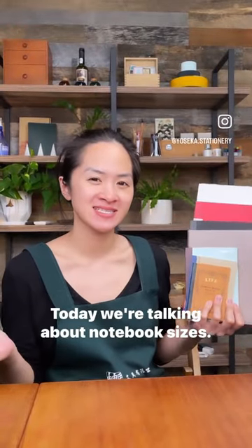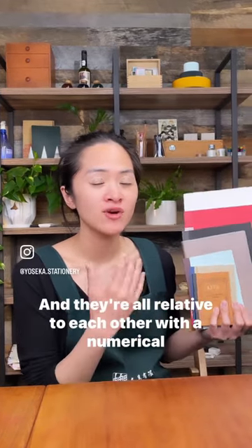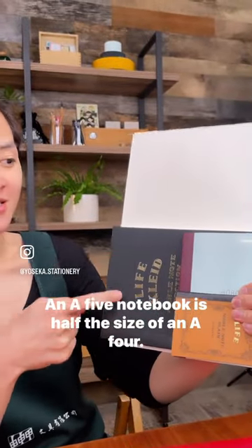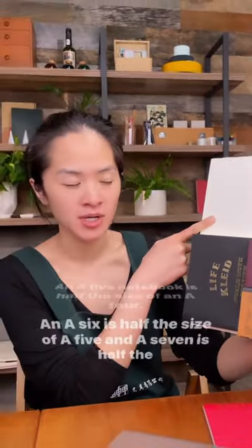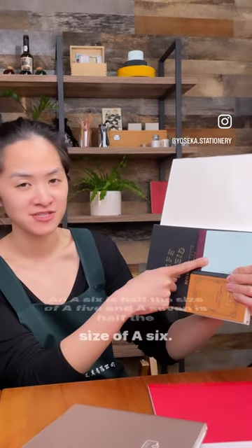Hi! Today we're talking about notebook sizes. There are actually A sets and B sets set by the international standard, and they're all relative to each other with a numerical scale. An A5 notebook is half the size of an A4, and A6 is half the size of A5, and A7 is half the size of A6.